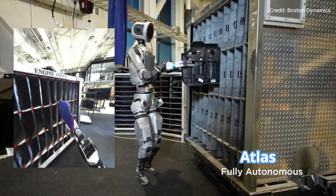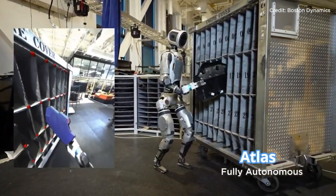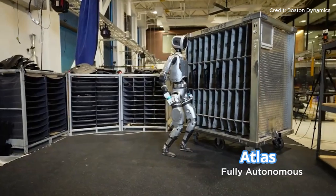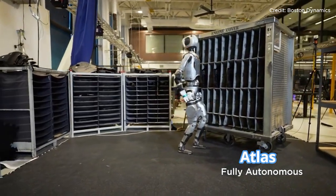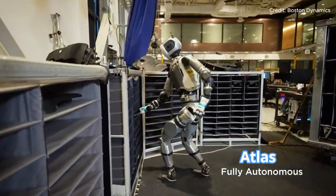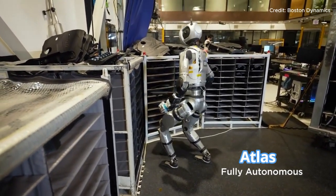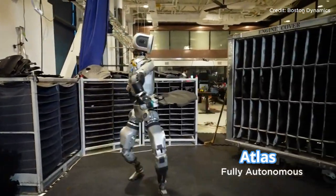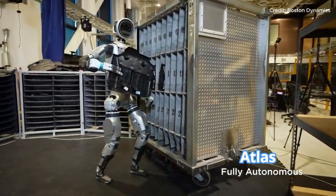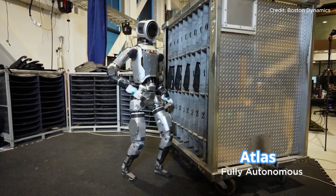Atlas doesn't just lift and drop — it adjusts for a perfect grasp, considers the balance of each object, and places it accurately in its target location. If there's a failure, say a cover doesn't align correctly for placement, Atlas senses the issue, recalculates, and tries again. This kind of responsive grasping could be invaluable in settings like a warehouse full of different products or a factory where sensitive components are assembled, making Atlas a versatile tool for all types of tasks.